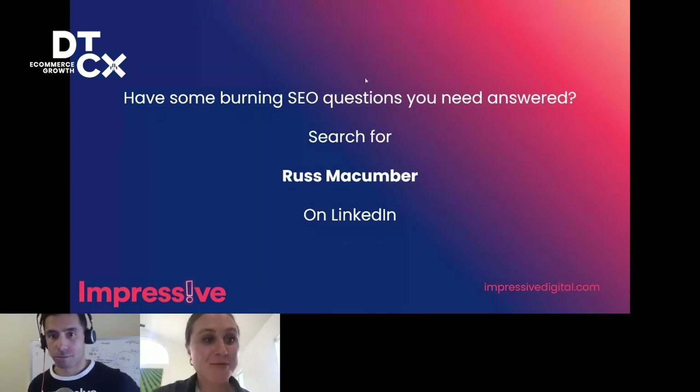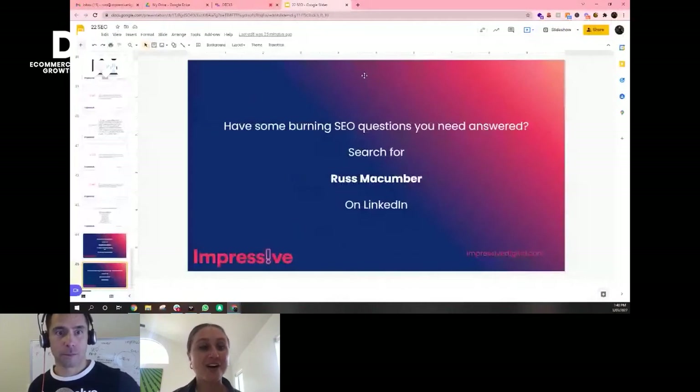Wow, Russ, that was incredible. Everyone can tell you're a wealth of knowledge with all the expertise you have. We'll share Russ's contact details in the chat so you can follow up with him and get those questions answered. Thank you so much Russ — it was incredible. Have a great rest of your day. Thanks for having me.